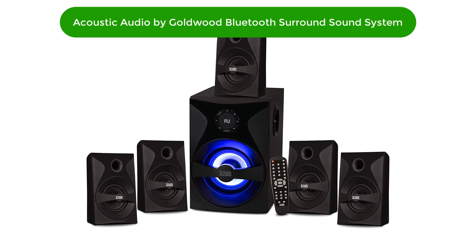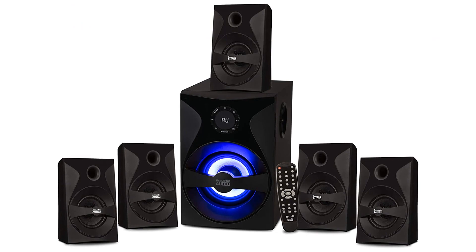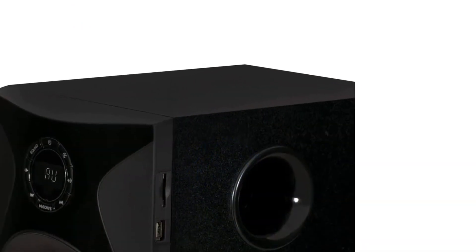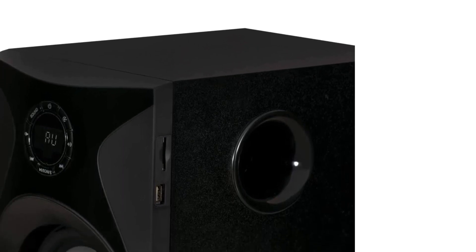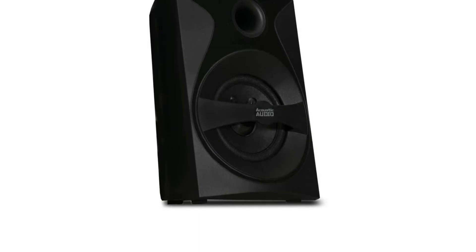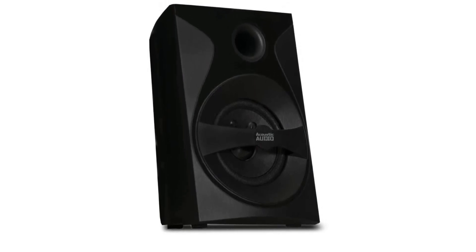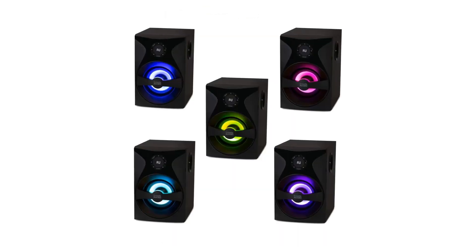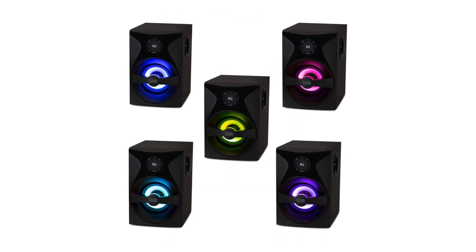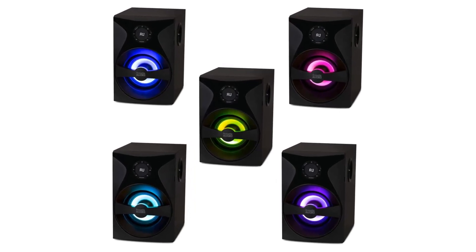Number 3. Our third best pick is the Acoustic Audio by Goldwood Bluetooth 5.1 Surround Sound System. This is the best projector surround sound system within budget. The set is ideal for small to medium-sized rooms — just make sure not to leave the cables scattered around. Firstly, the 5.1 channel comes with a fully functional remote, cables, and a user manual to help set up the unit without any stress. The volume for the rear surround speakers and front speakers can be adjusted to your taste.